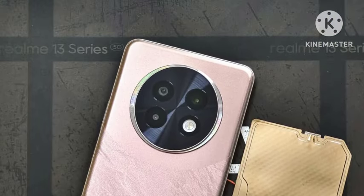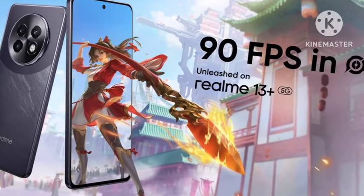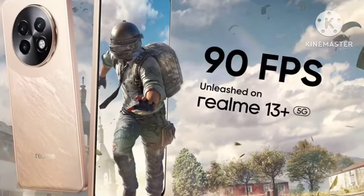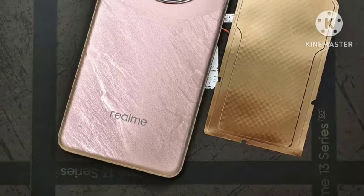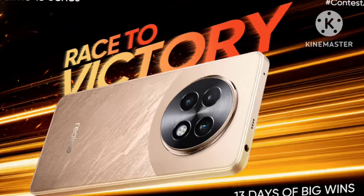You're getting a 120Hz AMOLED display with high brightness, and a MediaTek Dimensity 7300 processor, which is a powerful processor in this budget. You're getting a 50MP primary camera, 5000mAh battery, and 67W fast charging support. The pricing is under ₹20,000 — it is value for money, must try.